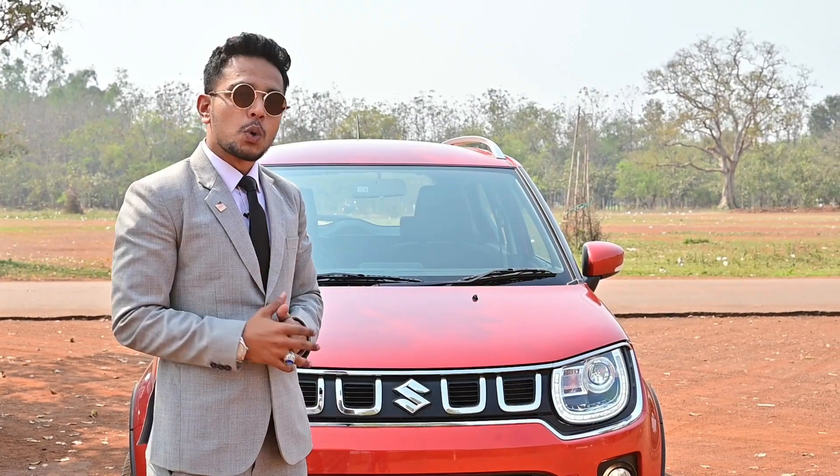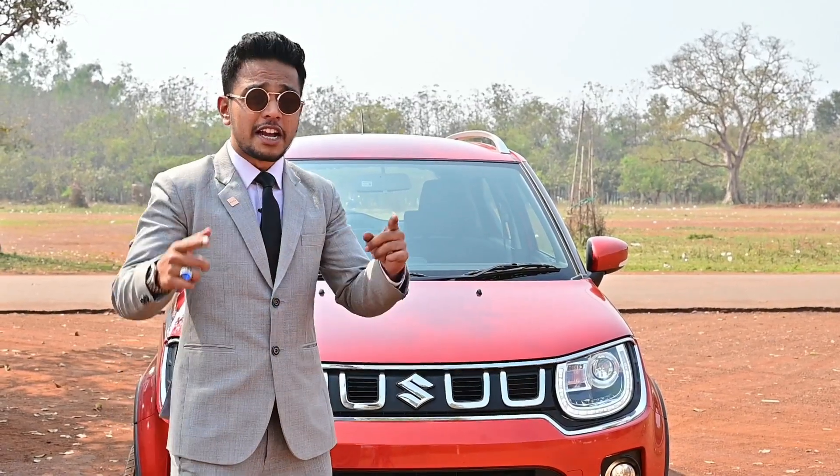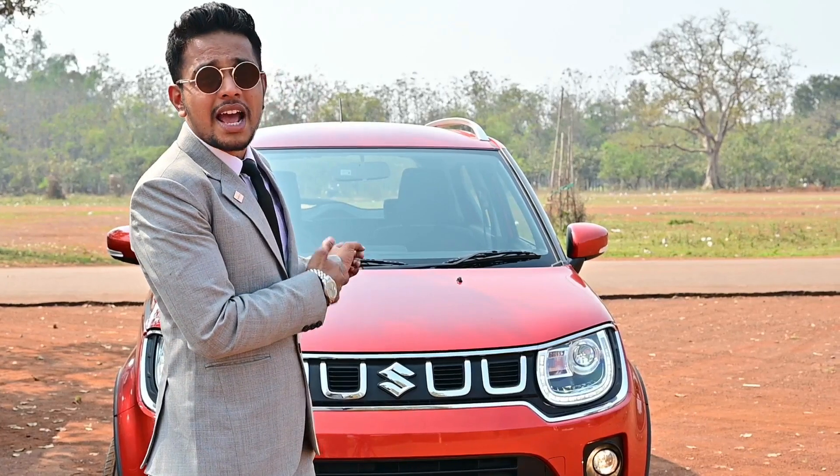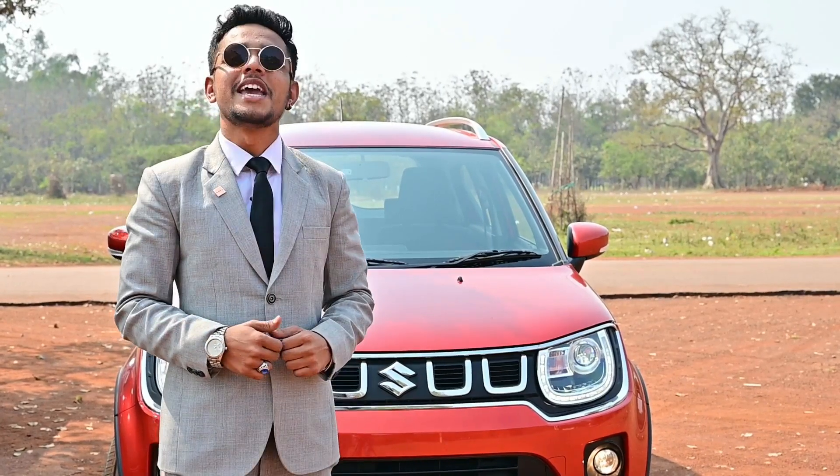Nexa's philosophy is to create new, create inspire. Presenting the new Ignis — the Tough Urban SUV, the all-new Ignis BS6. It looks sporty and stands tall.